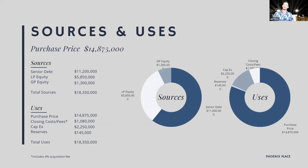Let's talk numbers. We're acquiring the property for $14,875,000. We're placing a little over $11 million in debt, we ourselves are contributing over a million dollars of our own capital, and we're sourcing just under $6 million of outside capital — for a total of $18,350,000. We'll be buying the property, covering closing costs and fees, investing $2.25 million into the asset with all the work described, and setting aside just over $1,000 per door in reserves to make sure we have all the capital needed to execute the business plan.